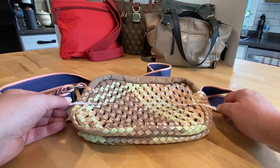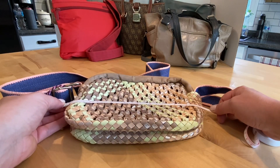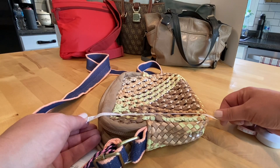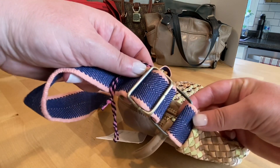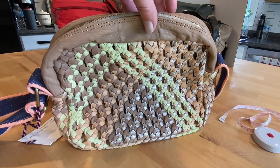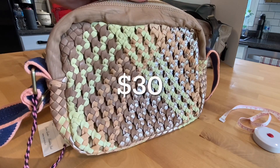It's hard to measure when the stuffing isn't in there, but we're going to say nine and a half by approximately eight inches. The strap is adjustable. I'm asking $30 for this purse.